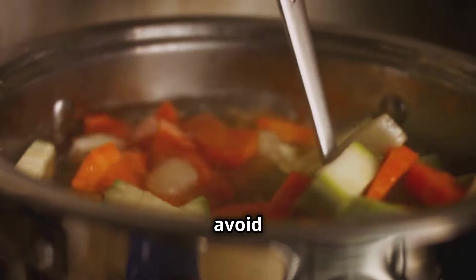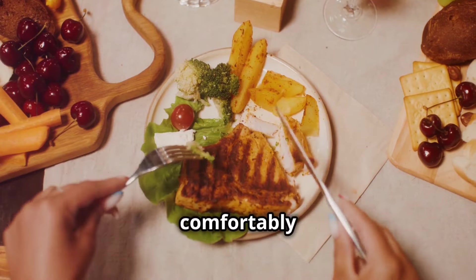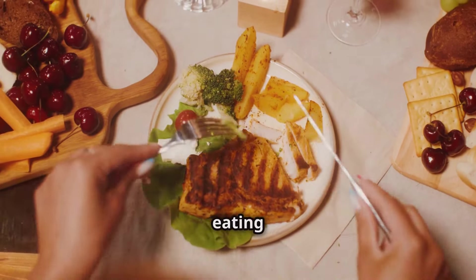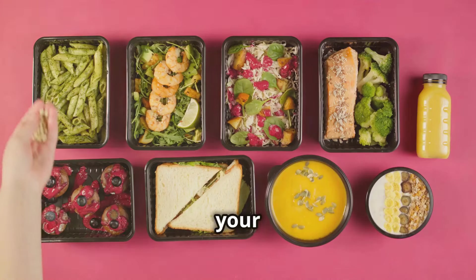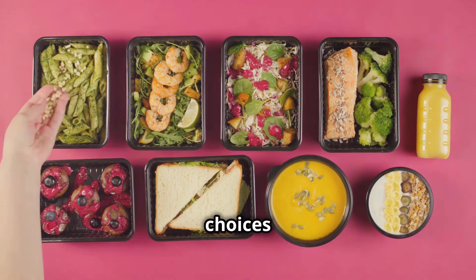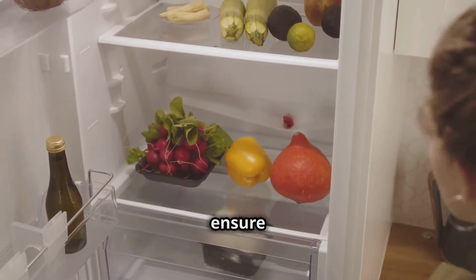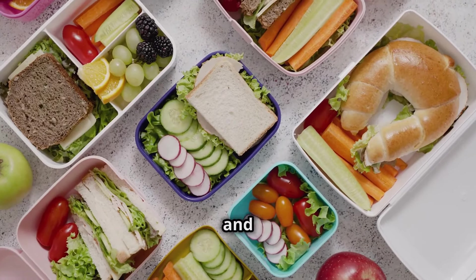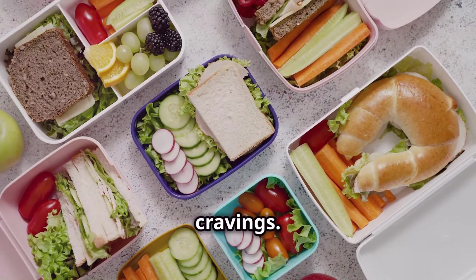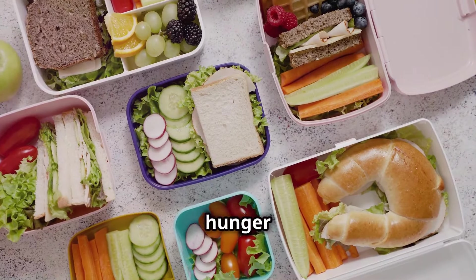Listen to your body — pay attention to hunger and fullness cues to avoid overeating. Eat when you're genuinely hungry and stop when you're comfortably satisfied. Mindful eating can help you enjoy your meals more and prevent overeating. Plan your meals in advance to make healthier choices and avoid impulsive snacking. Meal planning saves time and ensures nutritious options are readily available; prepare your lunch ahead of time and keep healthy snacks on hand so you're less likely to reach for unhealthy options when hunger strikes.